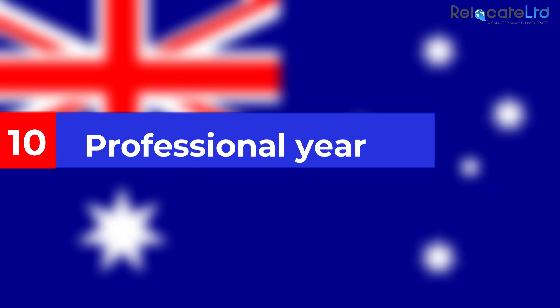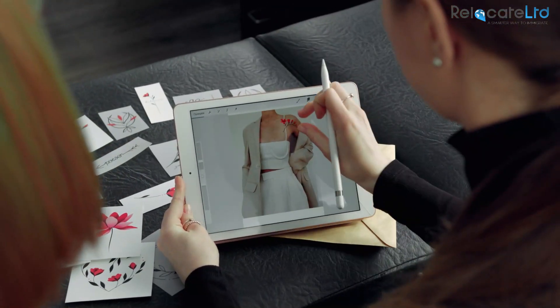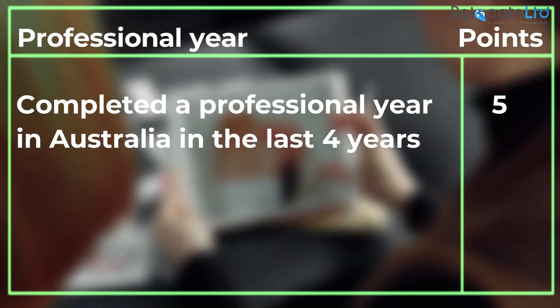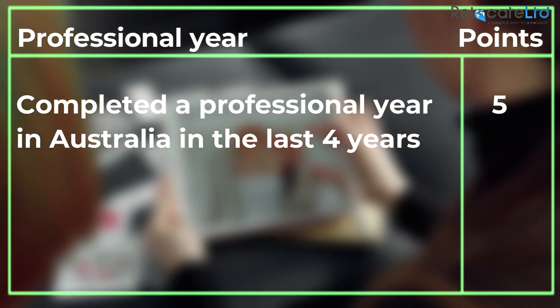Professional year: applicants also score five points if they have completed an approved professional year in Australia in the last four years. A professional year is a structured professional development program which combines formal training with on-the-job experience.